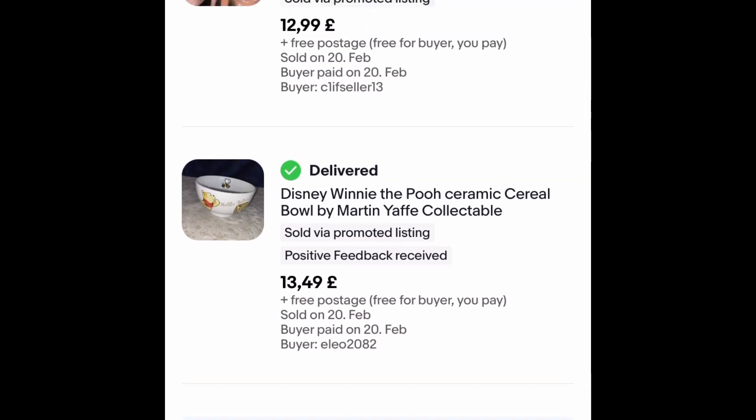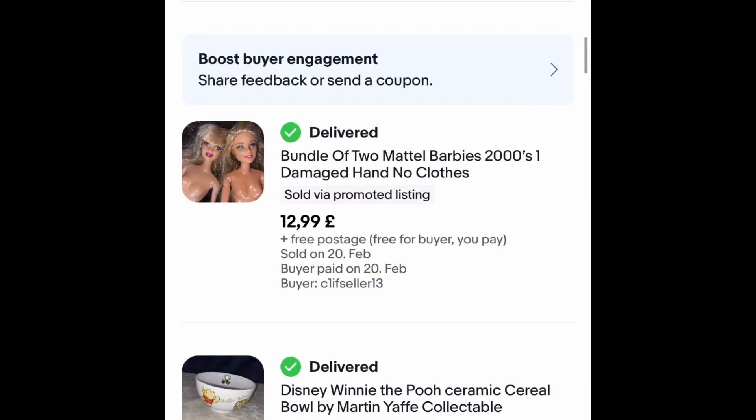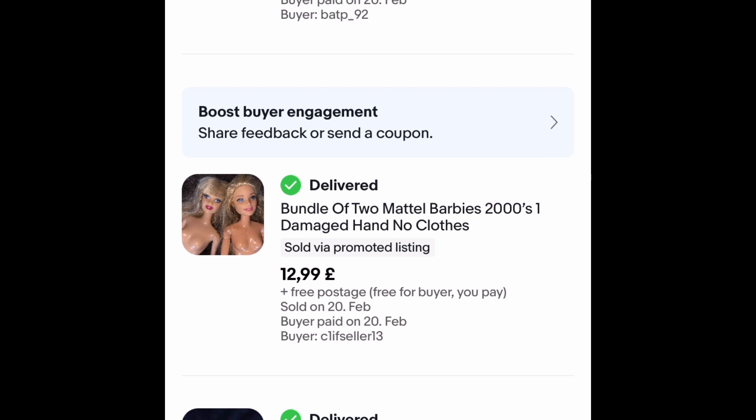This is the last of a Winnie the Pooh bowl set that I bought for £2.99. I sold the other two a while ago for £22. This one went for £13.49 in my sale with free postage, so the last one to go — made good profit on that.